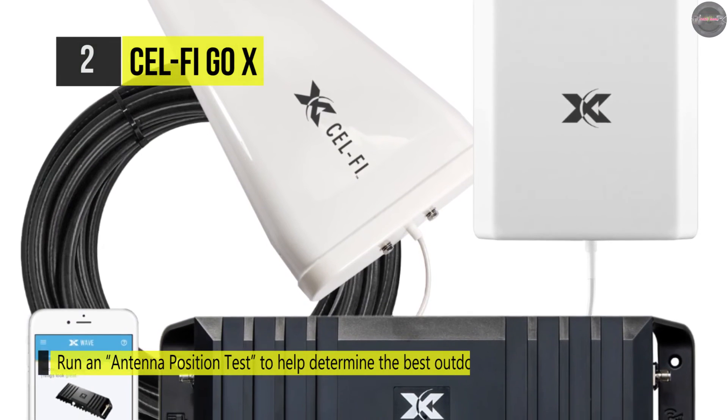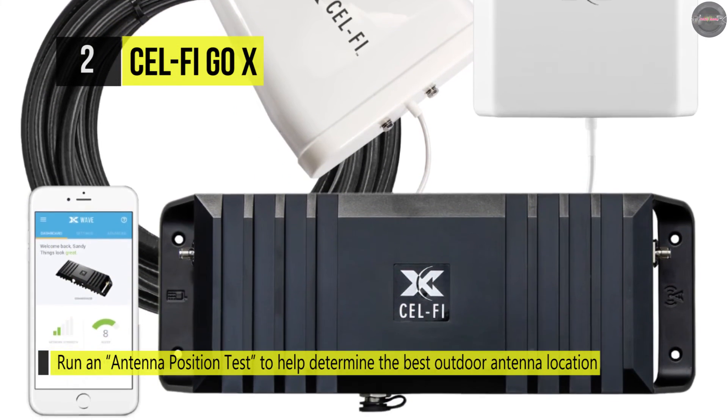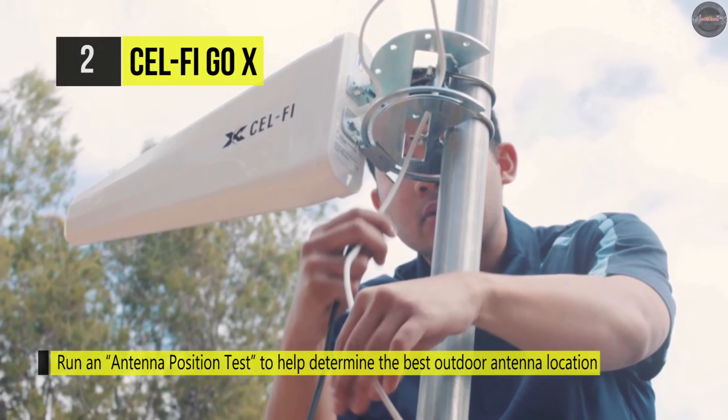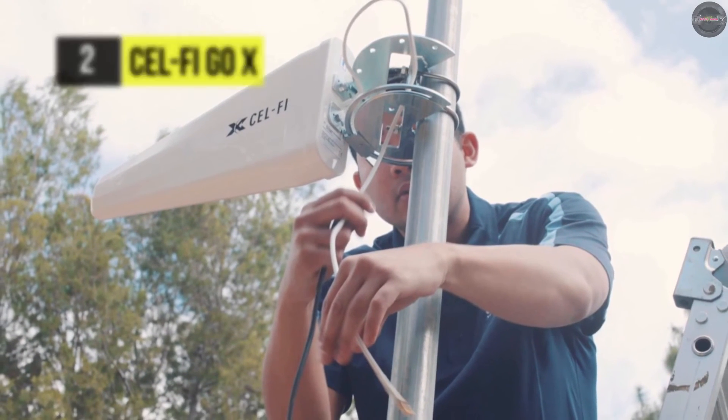This booster can only amplify Verizon LTE signals, not older 2G or 3G service. You must also have at least one to two bars of reliable, usable signal outdoors to get a reliable signal inside.